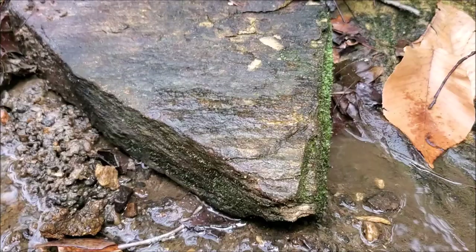Good morning everyone. I'm out here in metro Atlanta today, currently exploring a stream just down the road from my apartment. The plan is to hit a few different sites today, but I'm going to get after it here and start flipping some of these rocks and we will see what we can find.